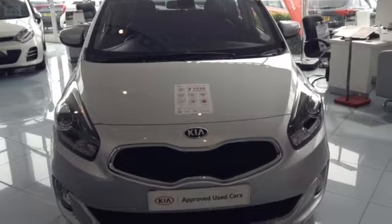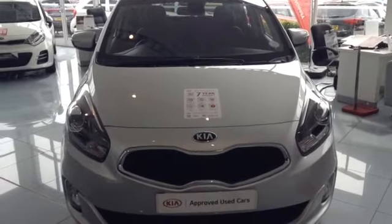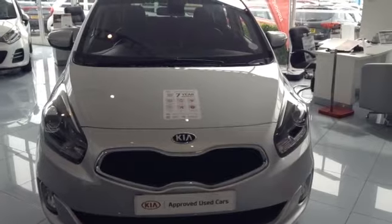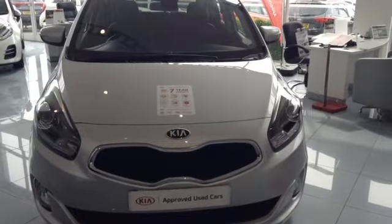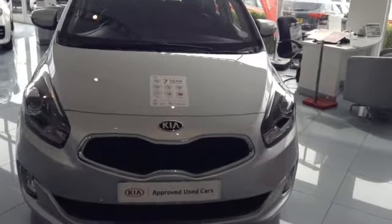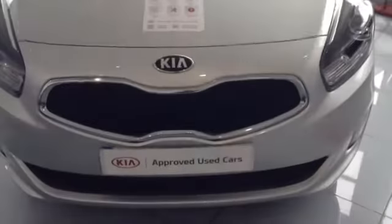Hi and welcome to Wessex Garages Used Cars Online, here on Feeder Road in Bristol. Today I have for you a Kia Carens. This vehicle is a 1.7 litre diesel, CRDI, Spec 3. This vehicle is a manual and is finished in a lovely colour of silver, and was first registered in March 2016. I'm now going to show you around this lovely vehicle.